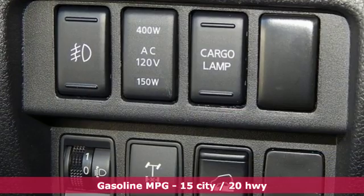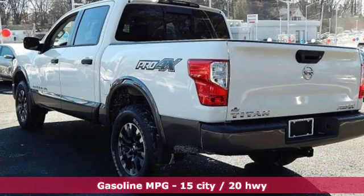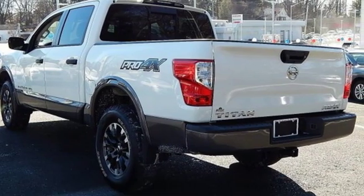Automatic transmission, electronic shift on the fly, driver selectable mode, active grille shutters, external memory control.